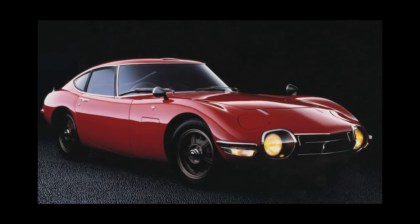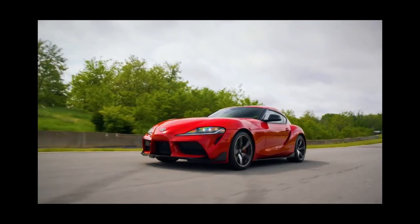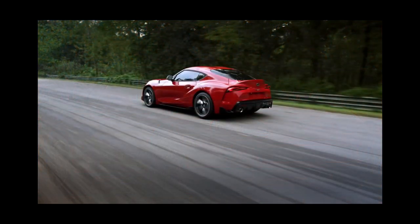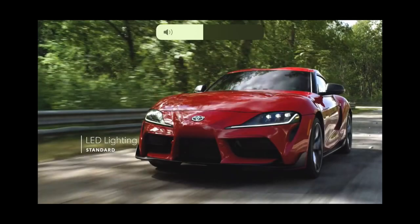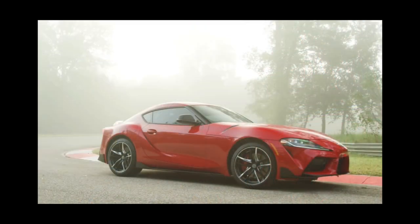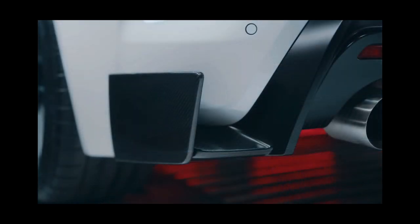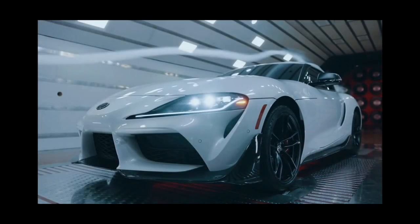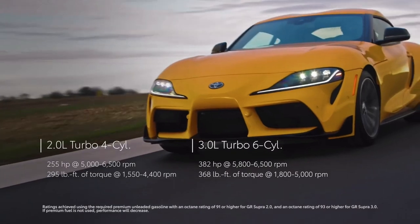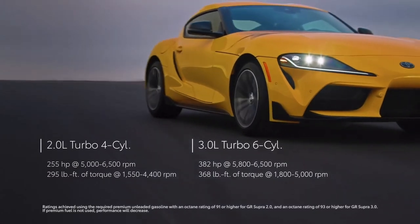All Supra models come with an eight-speed automatic transmission and rear-wheel drive. At the test track, our long-term 2020 Supra 3.0 laid down some seriously impressive acceleration numbers, hitting 60 mph in 3.7 seconds and 100 mph in 9.5 seconds. That puts it in the big leagues against the Chevy Camaro, the Porsche Cayman GTS, and the BMW M2 Competition. In fact, it's even quicker than the vaunted fourth-generation Supra that was powered by a sequentially turbocharged inline-six with 320 hp.